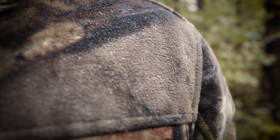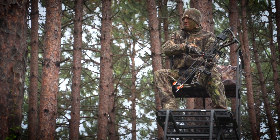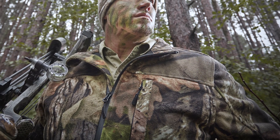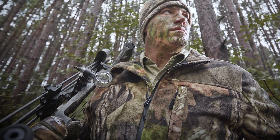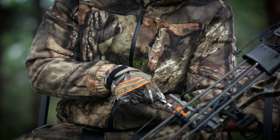Introducing new Guide Gear Whist hunting gear with W3 Fleece — the ultimate in comfort and performance for your next hunt. Developed exclusively by Sportsman's Guide, W3 Fleece delivers a high-tech blend of warmth, wind resistance, and water-resistant protection.